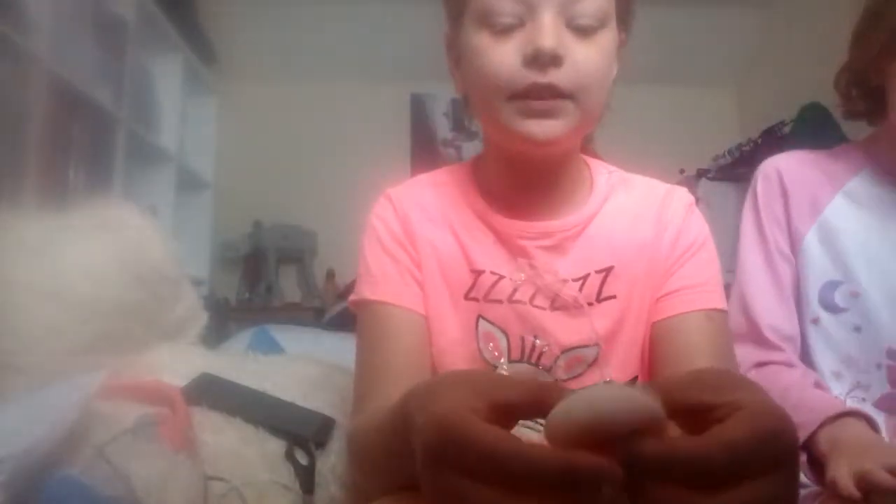Oh my god, this is so cute! I don't know which ones these are. It's a slow rising, and the slow risings are pretty soft. Smells like chemicals but has a tiny scent to it. Oh my god, it's a little piece of bread! Look, make a sandwich!